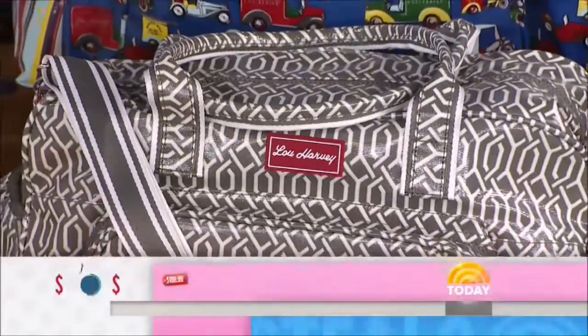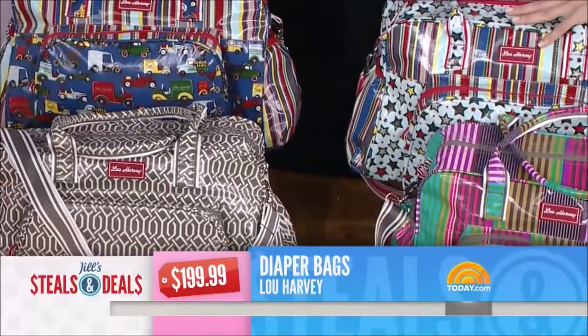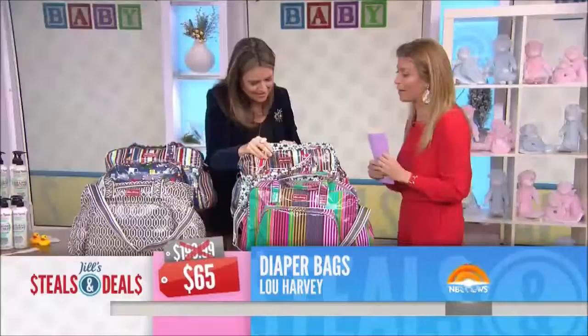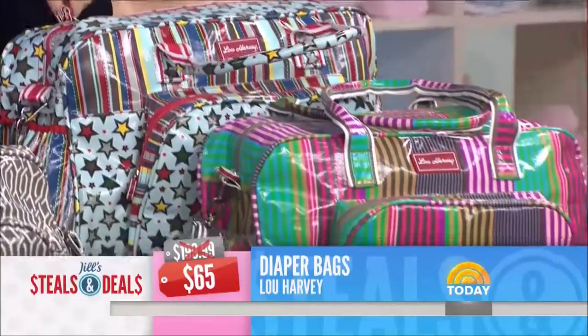The Lou Harvey diaper bag — the retail is $199.99 — comes with a changing pad included. It has a wipeable exterior, which is super important, and 16 fabric styles are available. The retail is $199.99. The deal is $65 — that's 67% off. I love the pockets. That's awesome. And there's a baby bottle holder on the side. Cute. Sassy patterns, too.